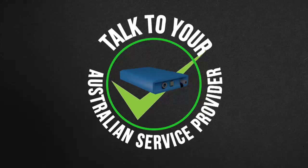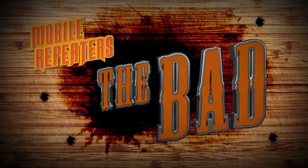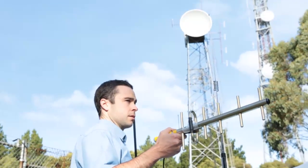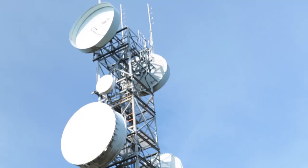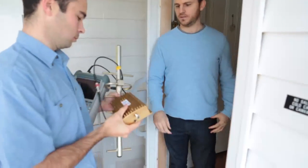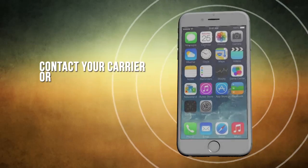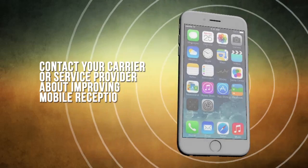The bad way is to do it yourself by installing a cheap repeater from an unscrupulous supplier. DIY jobs can interfere with network infrastructure and affect not only you, but your neighbours and other users. Beware of unscrupulous sellers using deceptive, misleading and fraudulent sales tactics. Contact your carrier or service provider about improving mobile reception.